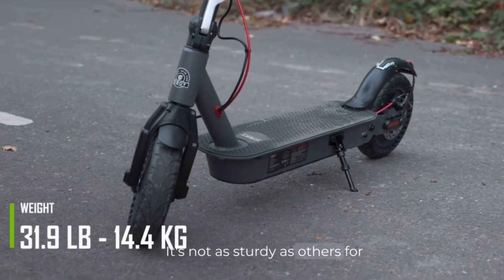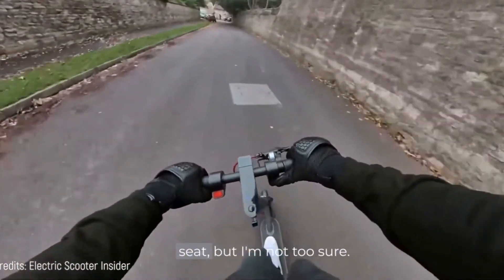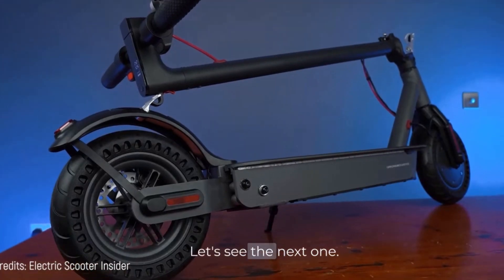It's not as sturdy as others at 31.9 pounds, but it's foldable. It also comes with an optional seat, but I'm not too sure. Let's see the next one.